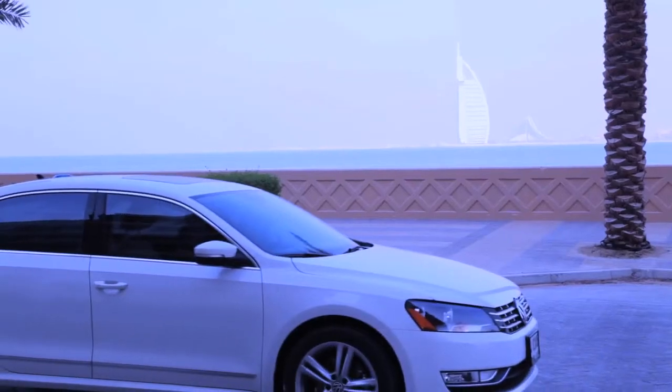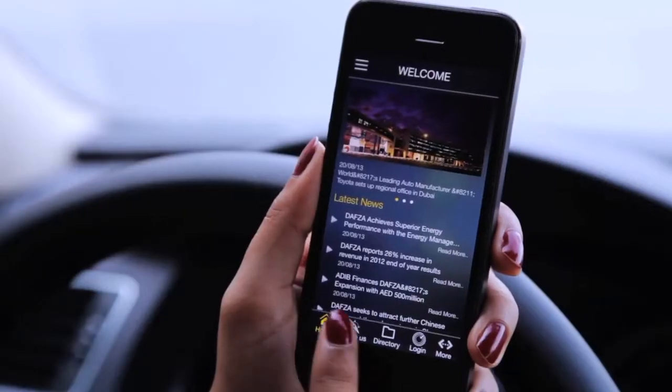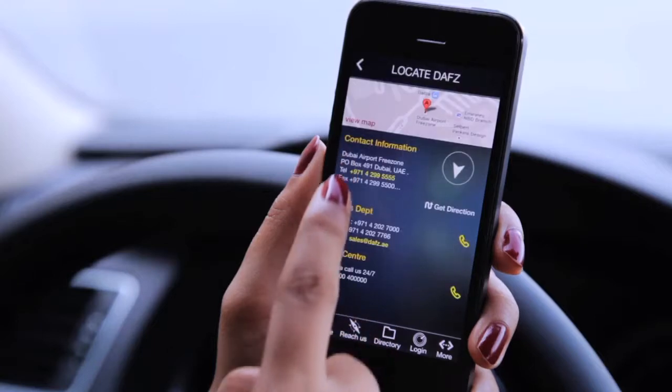Reach us. Tap-by-tap navigation makes locating the easiest way to get to DAFSA as simple as 1-2-3.